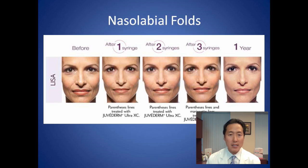Let's look at some before and after photos. One important thing to realize is that filler injections can be fairly expensive — one syringe can cost $600 or more. Most of the time, one syringe is not enough to fully correct your nasolabial folds. Here's a Juvederm Ultra patient: after one syringe they're better, after two, after three — it took her three syringes to get full benefit, and at one year it still looks really good.